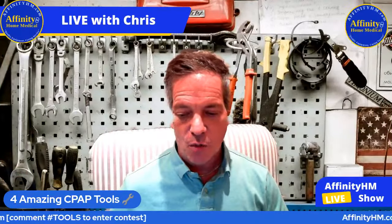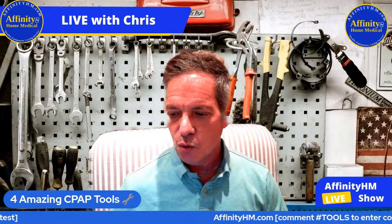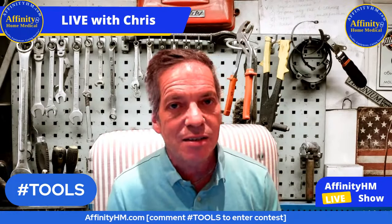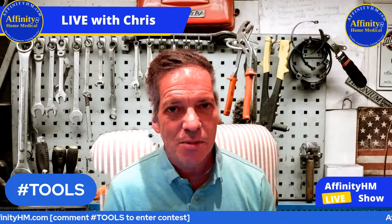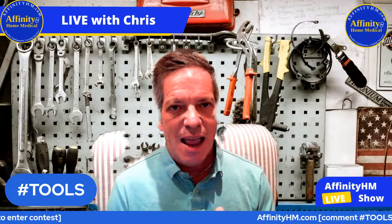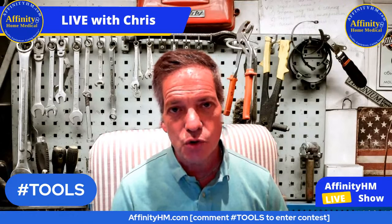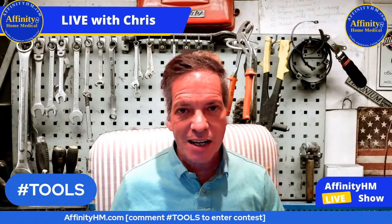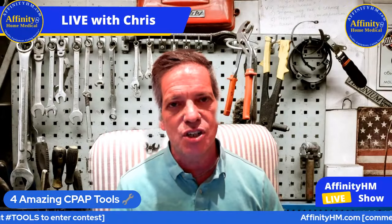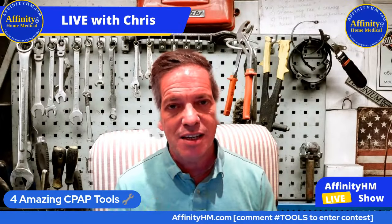We have all of these on our website, and in just a little while somebody is going to win a gift card to our website. So in comments, if you're interested in affinityhm.com, just type in comments wherever you are hashtag tools — with no spaces — and you're going to automatically be entered into the contest. Please like this video, subscribe to the channel, and share it so that more people can see this video.